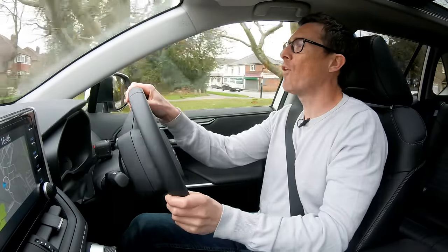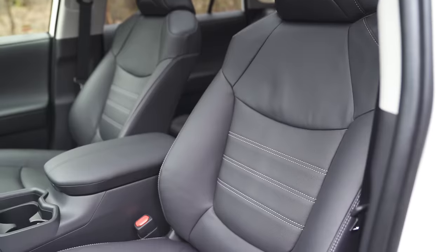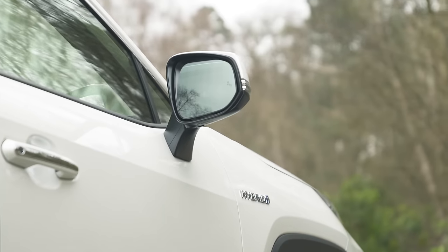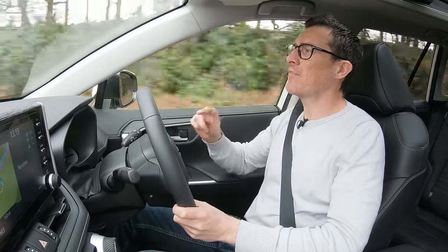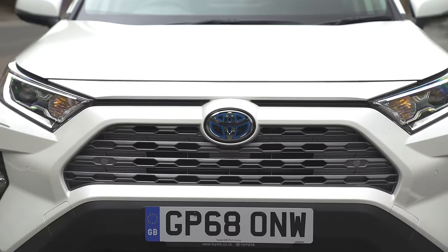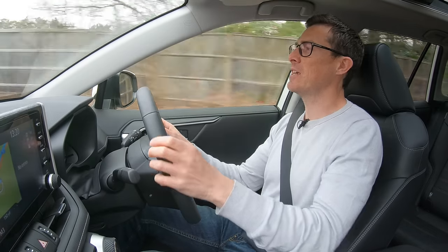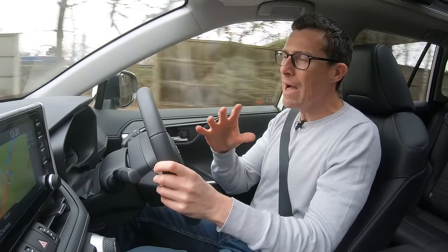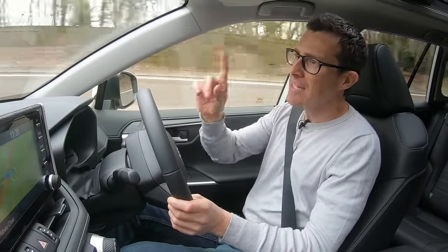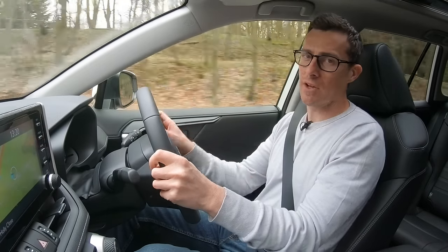On the motorway the RAV4 is a pretty good long-distance car — the seats are comfy and supportive, and it's reasonably quiet, though there is some tyre noise and wind whistle from the big door mirrors. Accelerating from 50 to 70 mph the engine picks up well with added punch from the electric motor, but the CVT gearbox holds engine revs at a fixed point, creating a noticeable drone.